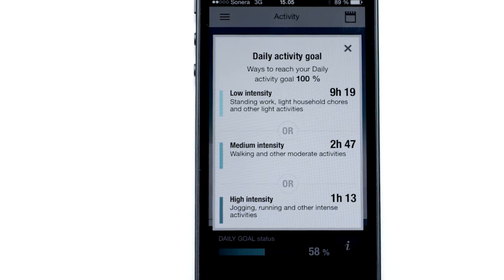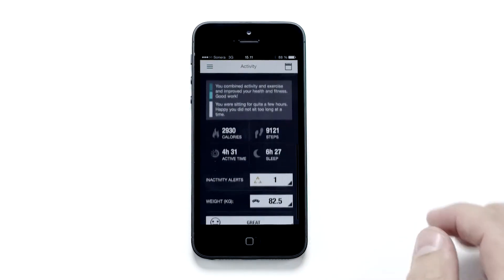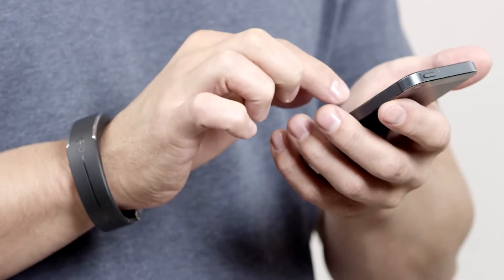It will also remind you when you've been still for too long. For example, if you've had a long day and have been sitting in front of your computer for most of the day, the PolarFlow mobile app reminds you to get up and move a little.